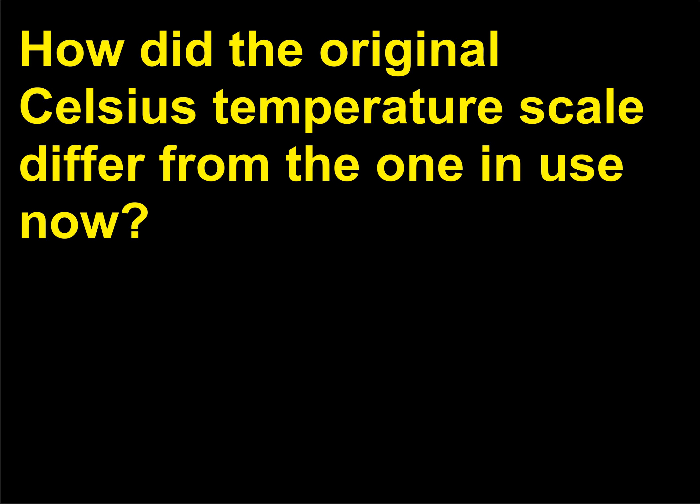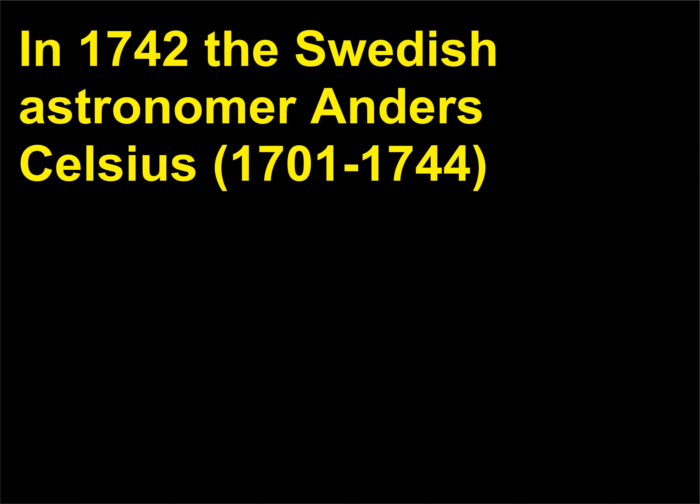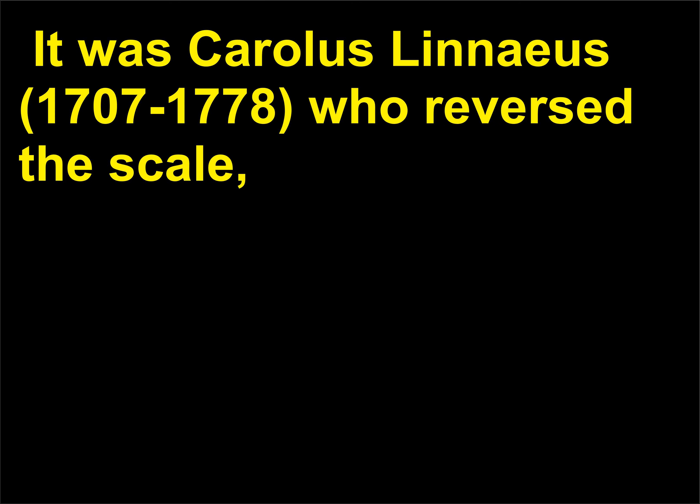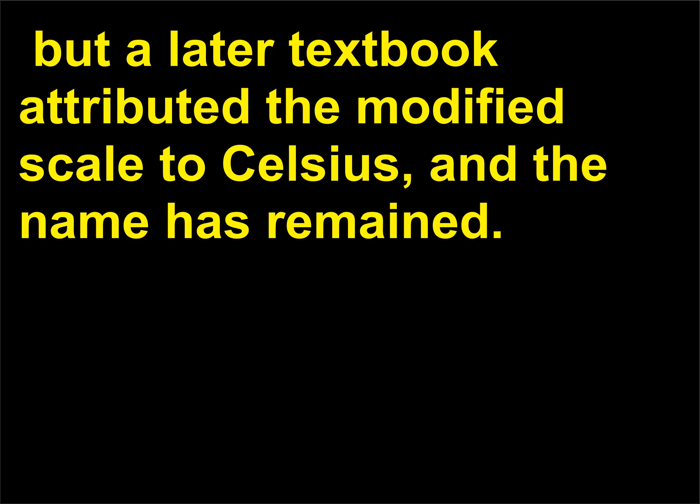How did the original Celsius temperature scale differ from the one in use now? In 1742 the Swedish astronomer Anders Celsius (1701–1744) set the freezing point of water at 100 degrees Celsius and the boiling point at 0 degrees Celsius. It was Carolus Linnaeus (1707–1778) who reversed the scale, but a later textbook attributed the modified scale to Celsius, and the name has remained.